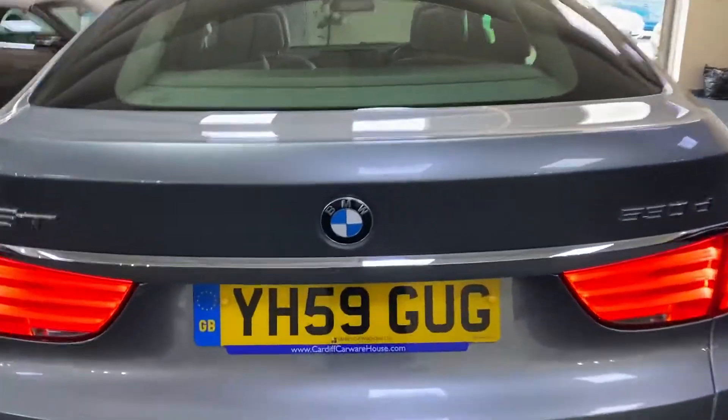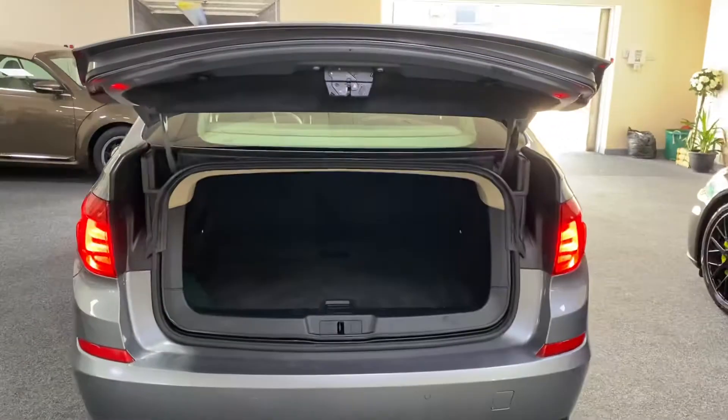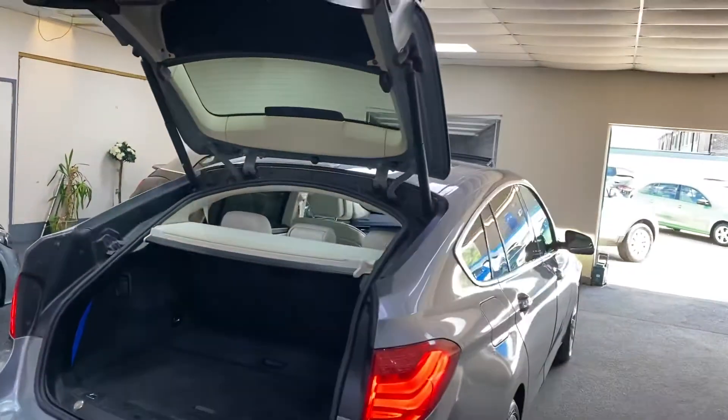It's got the dual-opening boot, so you can open it like a saloon car, or press the other button to open it like a hatchback.